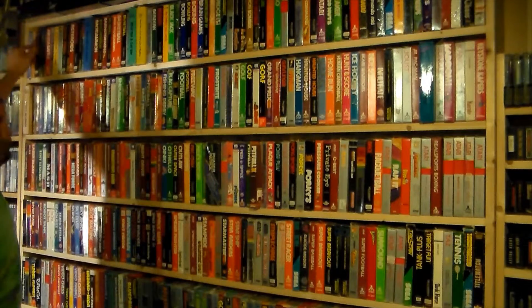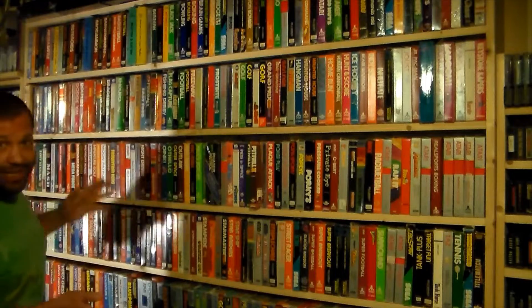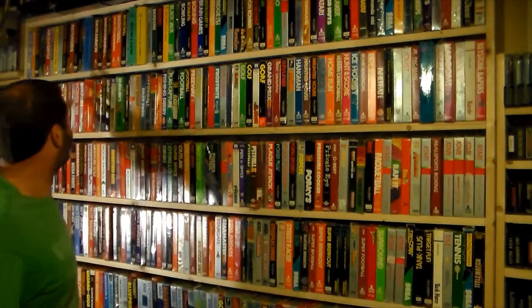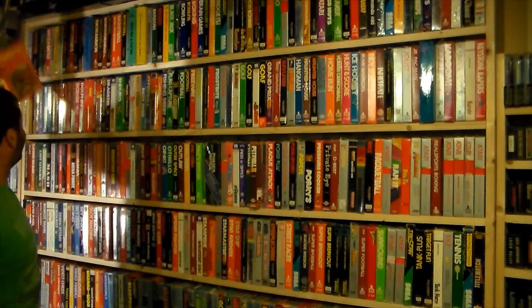We start here at 3D Tic-Tac-Toe and go all the way down to Crystal Castle. I have just about every common and uncommon game, missing just a handful, and some rare ones as well — though most of my rare ones are in the loose games section.